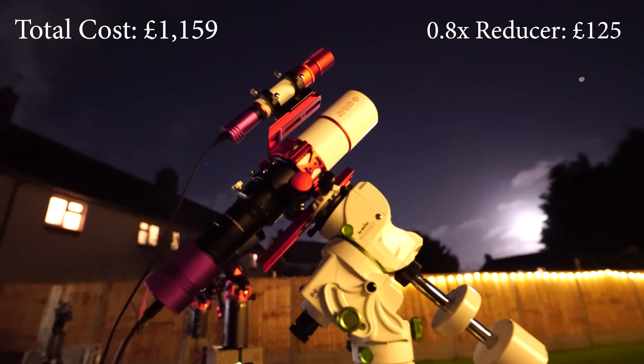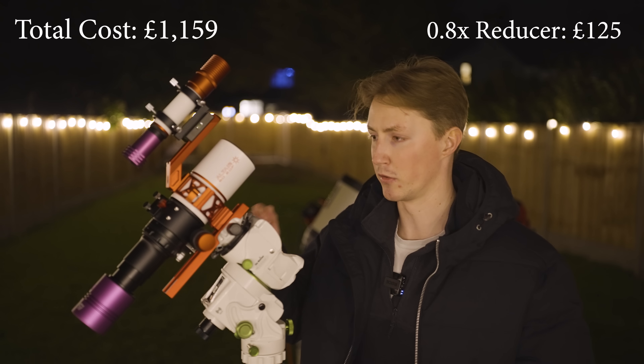I've taken it one step further by introducing a 0.8x reducer at the back end of the telescope, which reduces my focal length down to 288 millimeters and my focal ratio down to F4.8. So F4.8 means this is a very fast telescope. With a proper alignment I'll be able to take relatively long exposure images, especially because it now has such a wide field of view.